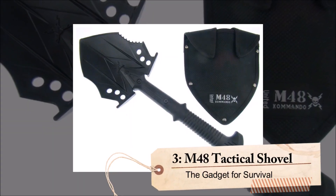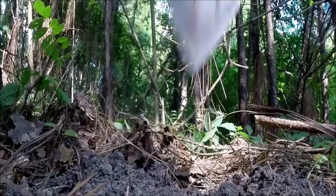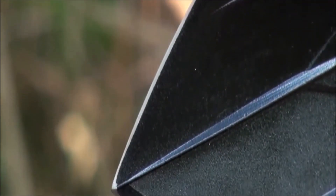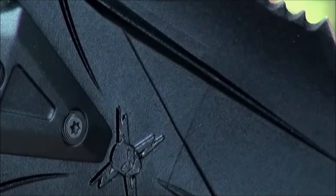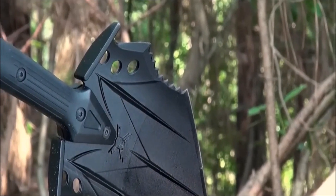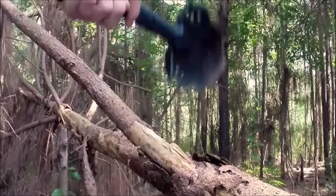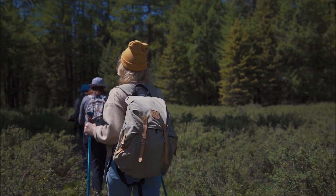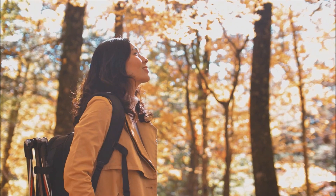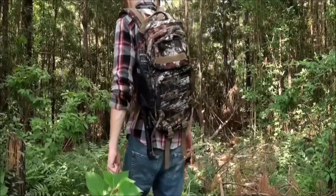Number 3: M48 Tactical Shovel. The M48 Tactical Shovel is designed to be compact and lightweight, making it perfect for those who are always on the move. The solid plastic handle is easy to grip and features a sleek military black paint finish. The stainless steel blade is sturdy and durable, capable of withstanding the toughest outdoor conditions. Its versatile design allows it to be used on the ground or against a tree. An elastic nylon cover provides an extra layer of protection, ensuring the sharp blade doesn't accidentally damage your other belongings. The M48 Tactical Shovel is priced at just $50, making it a worthwhile investment for any adventurer.